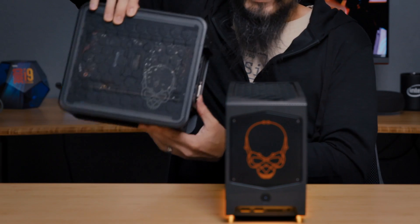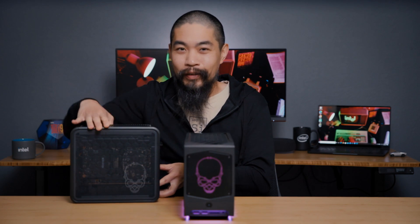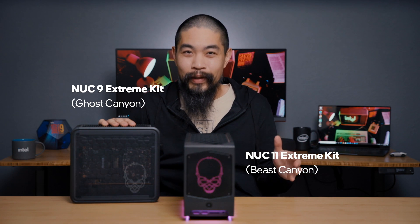The Compute Element first debuted in last year's smaller but mighty NUC, Ghost Canyon. And despite its 5-liter size and codename, its performance is the opposite of ghastly. In fact, this was my personal gaming PC over the last year, a year when I spent a lot of time inside at home, and it didn't leave me wanting for a bigger desktop — until now that Beast Canyon has dialed things up to 11. NUC-11.